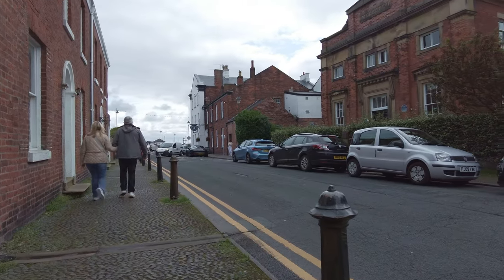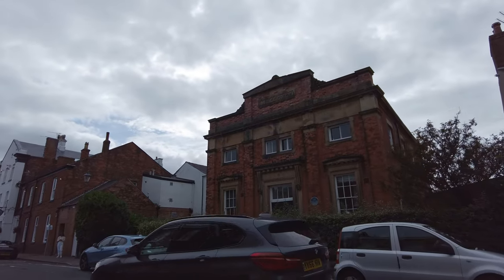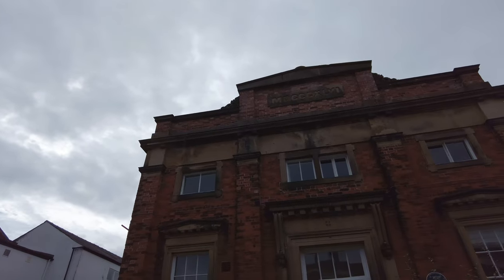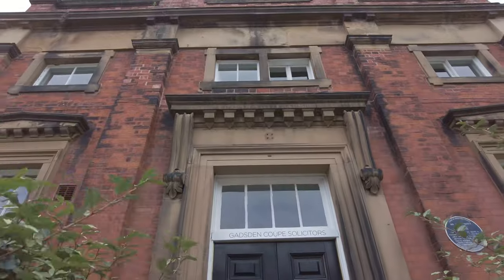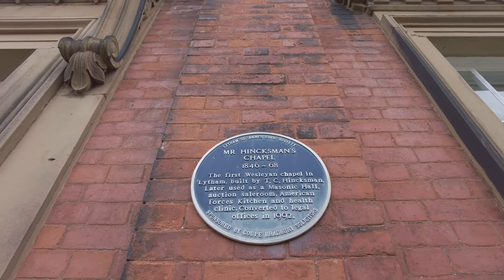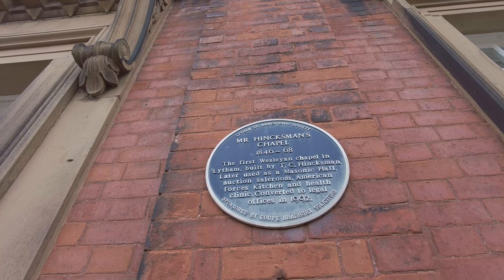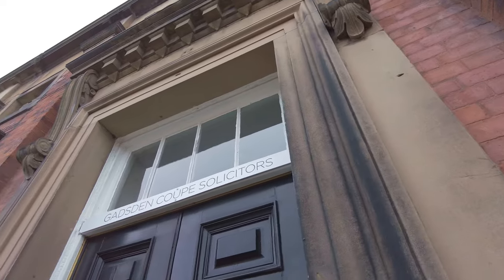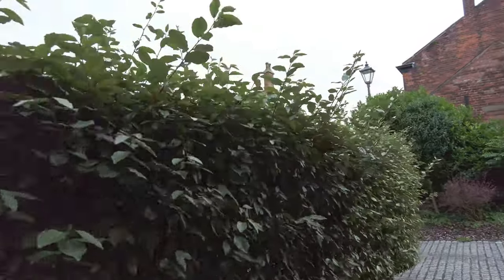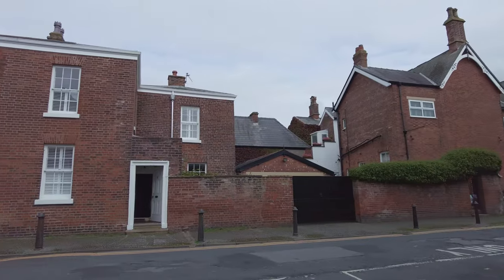These bollards don't have cones on them like they do in Cleveleys - give them chance! What's that building over there? Let's go have a look. It's got Roman numerals on the top. According to the blue plaque: 1846 to 1868 - it was Mr Hinxman's Chapel, the first Wesleyan chapel in Lytham, later used as a Masonic Hall, American Forces kitchen and health clinic, converted to legal offices in 1992. And look at that pebbled wall - swanky, isn't it.